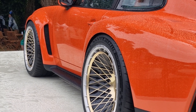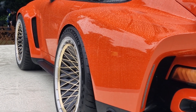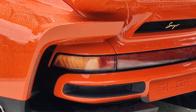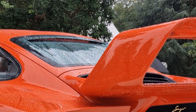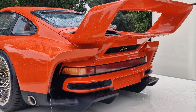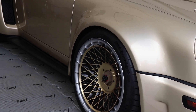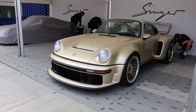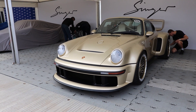For those that can't make that, well, you have this video. DLS stands for Dynamics and Lightweighting Study, and this car is a celebration of turbocharged endurance racing from the era. The car's modified carbon fiber bodywork certainly catches your eye, and you can't miss that spoiler whether you're a fan or not. They have so far built two of these — the orange one in this video is intended for track.